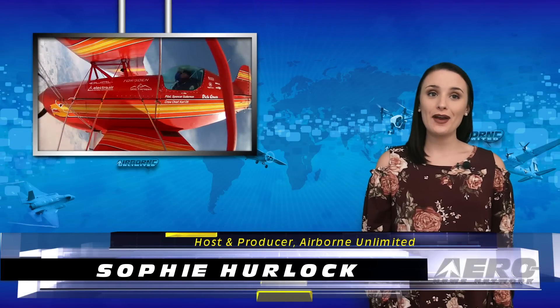Happy Friday, I'm Sophie Herlock. Professional aerobatic pilot Spencer Suderman is preparing to attempt a new world record for the most inward flat spins in an aircraft.